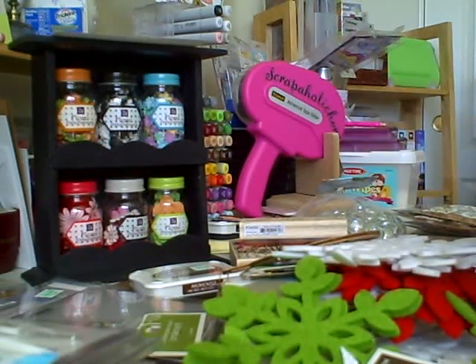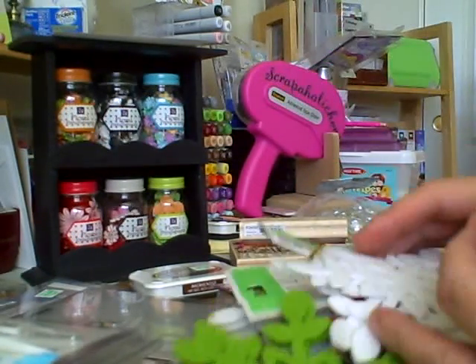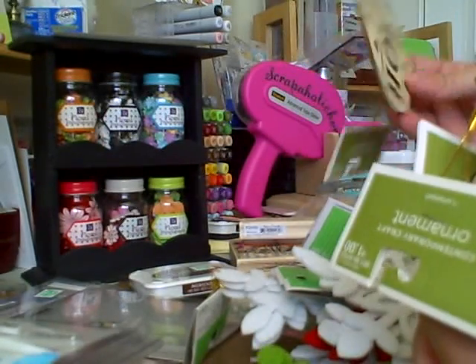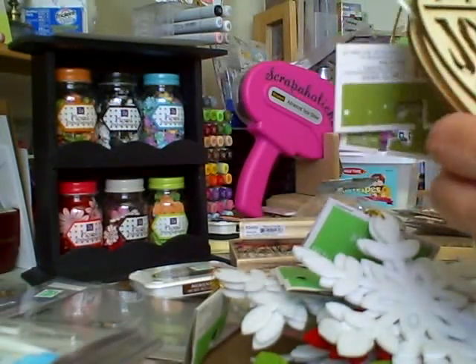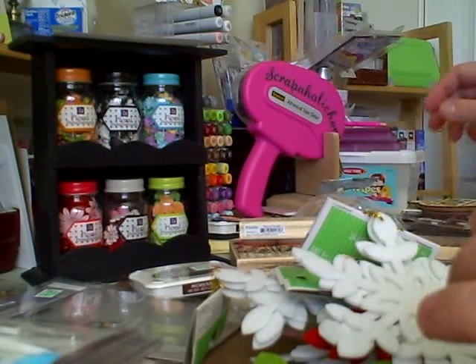And then I picked up these cute ones — I thought these would be cute for minis for the winter, for Christmas. It says Joy, so I picked up two of those. And then I picked up these adorable wooden Christmas balls — aren't they cute? I got Joy, Peace, and Hope. So I picked these three up and I thought I could alter these, or my first thought was to put them in front of a mini for Christmas.